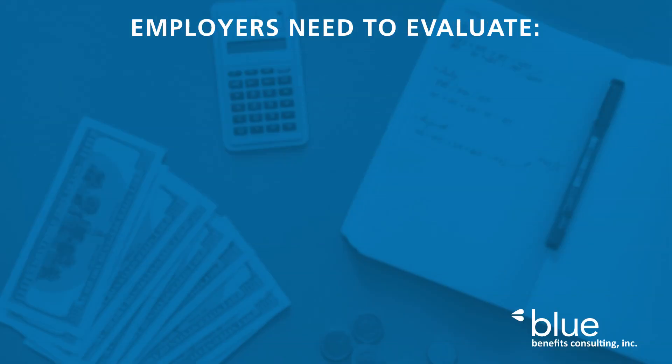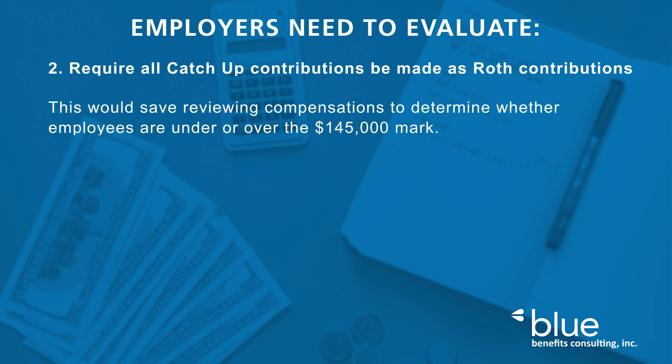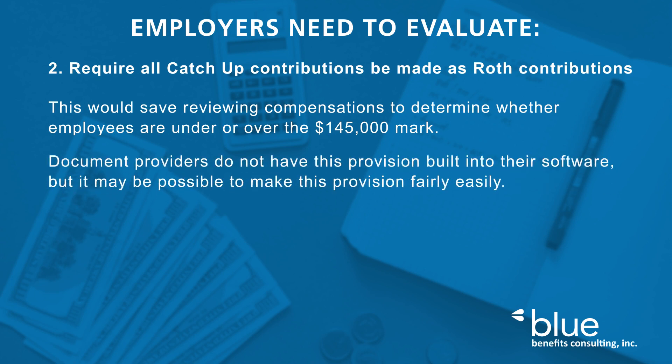The second thing I might suggest employers may want to consider is that you require all catch-up contributions be made as Roth contributions. This would save reviewing compensation to determine whether employees are under or over the $145,000 mark. Document providers don't currently have this provision built into their software, but it may be possible to make this provision fairly easily and is worth having a discussion with your compliance team.